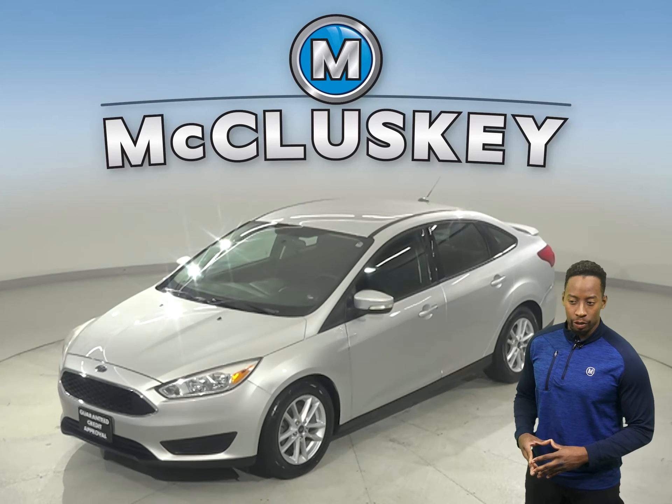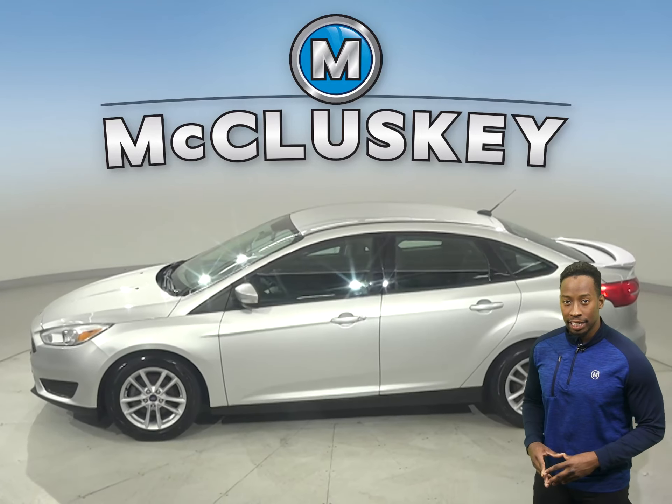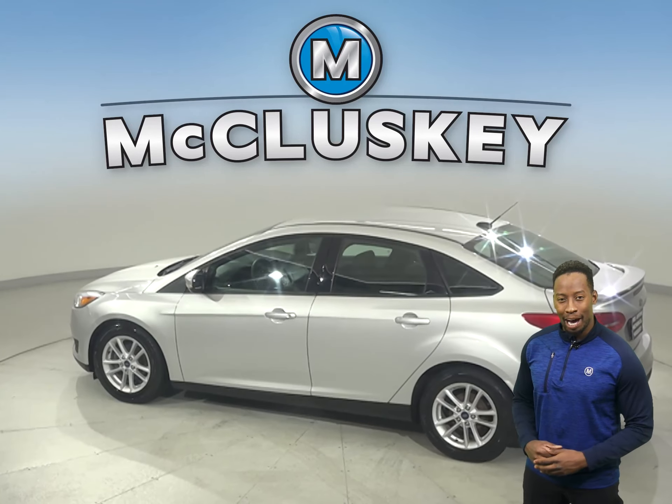This 2017 Ford Focus is all silver and has a reliable amount of miles on the odometer.